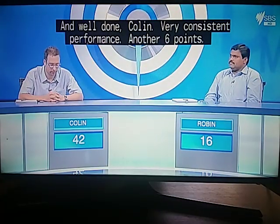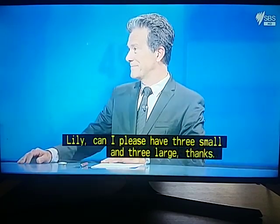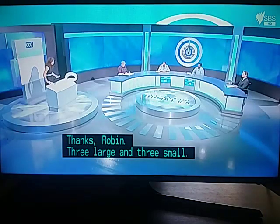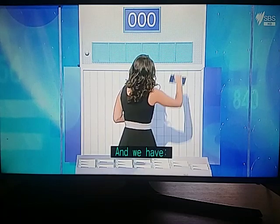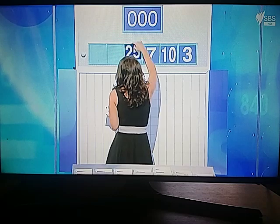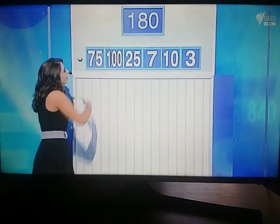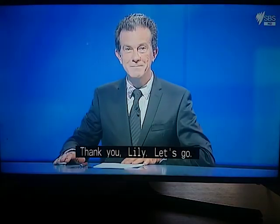Let's go with our last numbers now. Robin's final choice: three small and three large. We have three, ten, seven, and twenty-five, one hundred, seventy-five. The target to reach is nine hundred and twenty. Let's go.